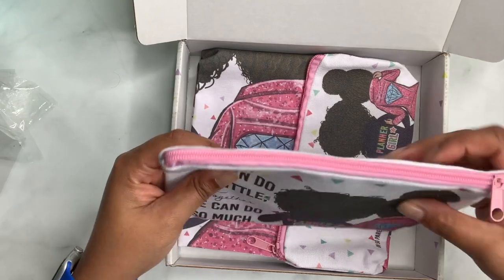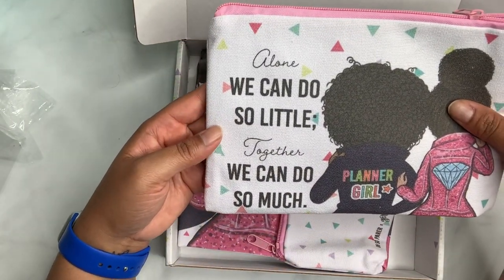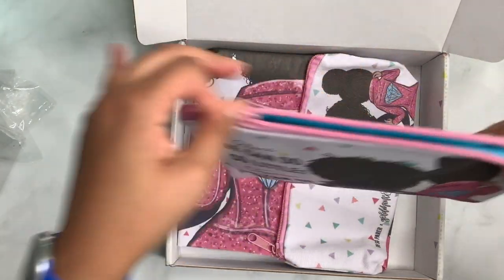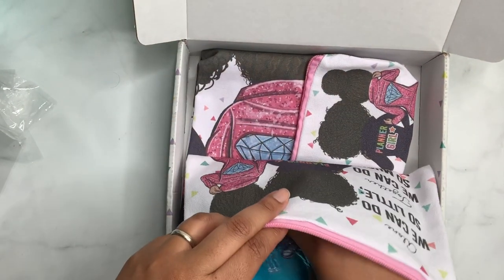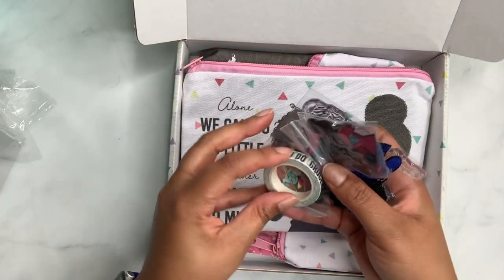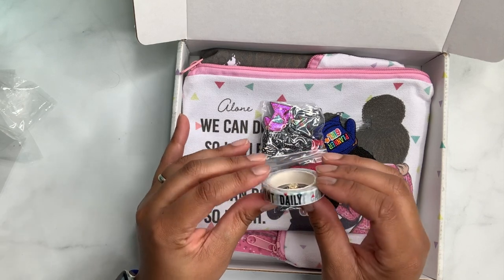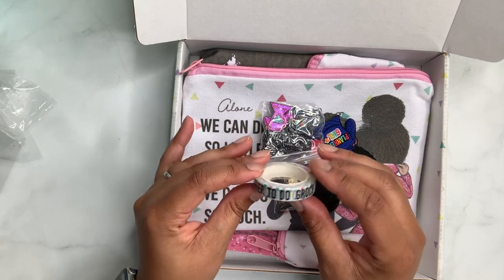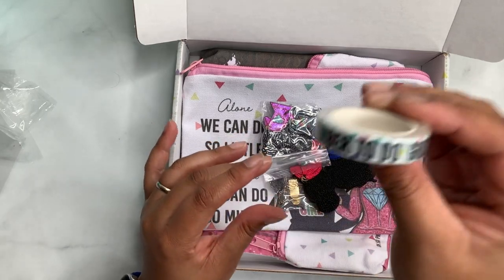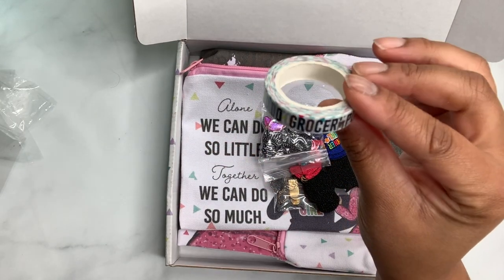Then we got a little bag — oh, there's something in here. It says, 'Alone we can do so little, together we can do so much.' That's cute. Then you open it and — shut the front door! We have this bag and then we have washi tape. It says 'important, daily, remember to do, grocery' — that is super cute!